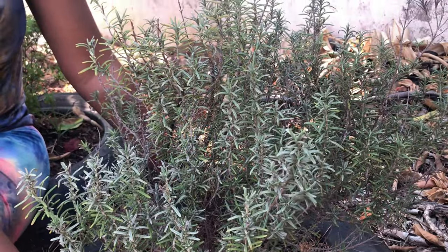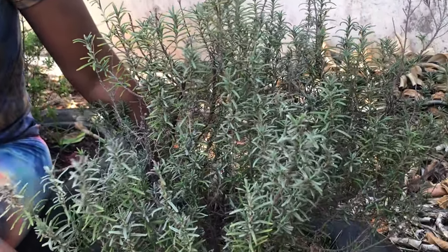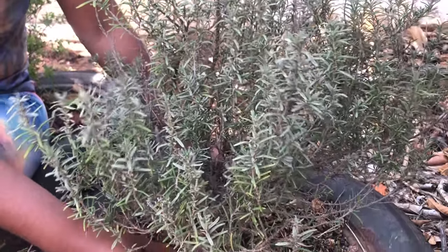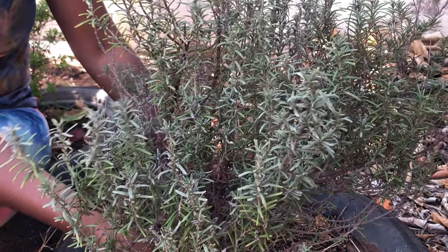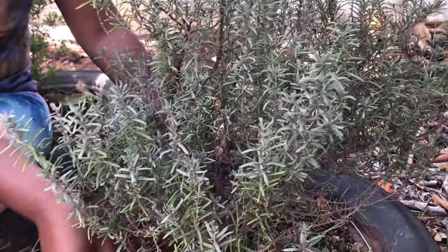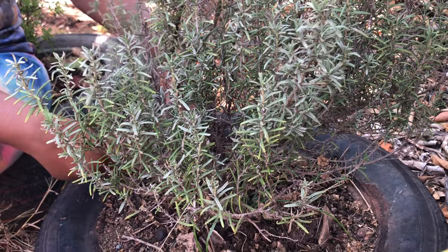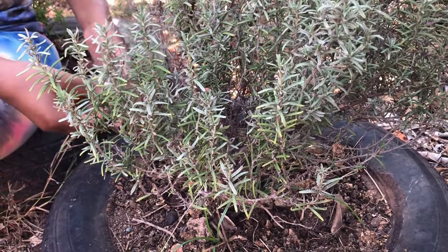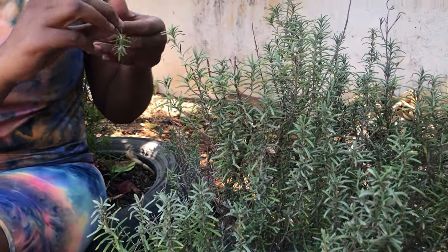Rosemary also has a place in Jamaican cuisine. You can put it in your meats and stews and it gives a very nice flavor to food. Jamaicans incorporate it a lot in cooking — things like chicken meals and stews. Rosemary really is such a powerful plant.